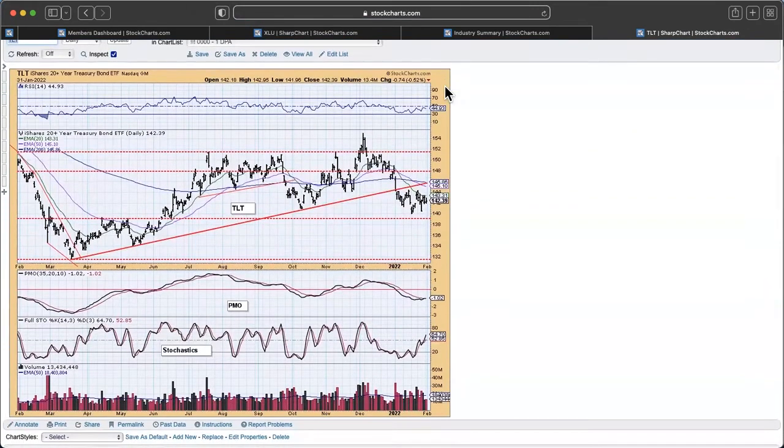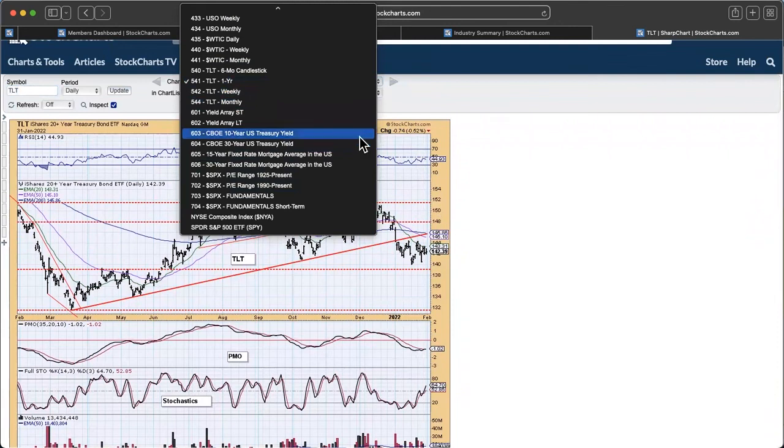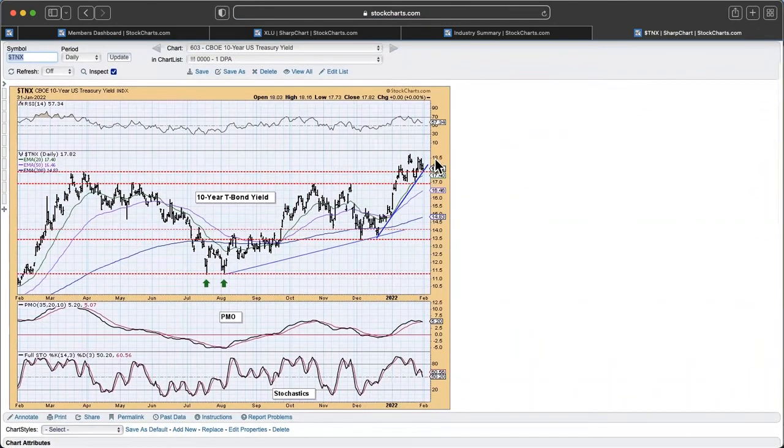Bonds are doing all right here in the short term, but yields have been really messy. TLT travels opposite the 20-year yield, so with yields consolidating right now, bonds are doing the exact same thing. We have sort of a diamond shape going on here, which could be a reversal pattern. The RSI is still negative, and the picture is still too bullish on yields. Looking at the 10-year in particular, it's holding a nice strong rising trend and this support zone. I would expect yields to continue higher.